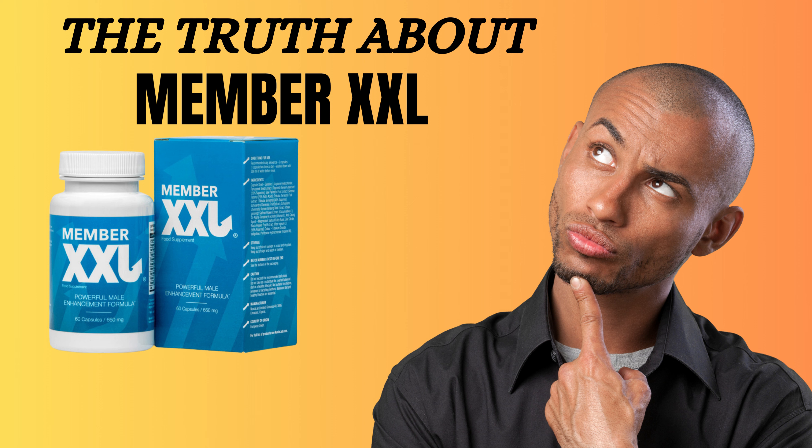Order now and take the first step towards a more satisfying sex life. For more information and technical documentation, click the links below. Don't miss out on this life-changing opportunity. Order now and experience the gold standard in male enhancement with Member XXL.